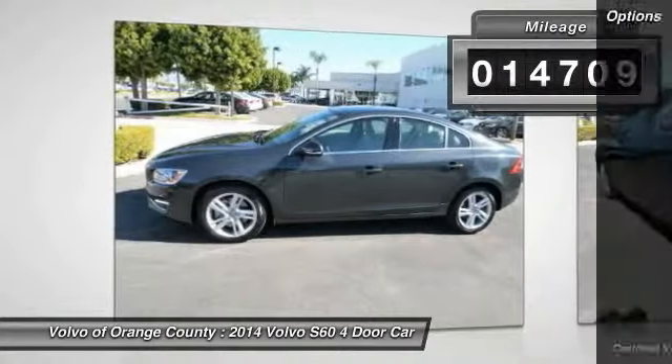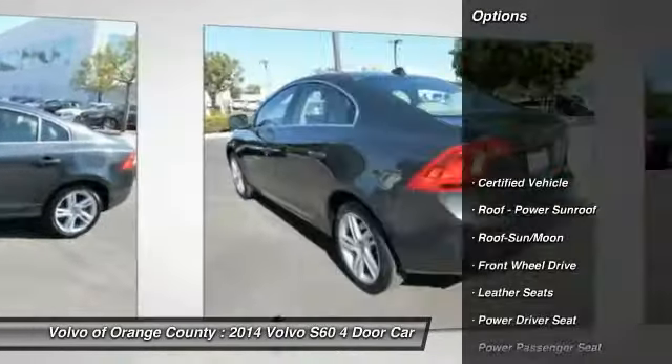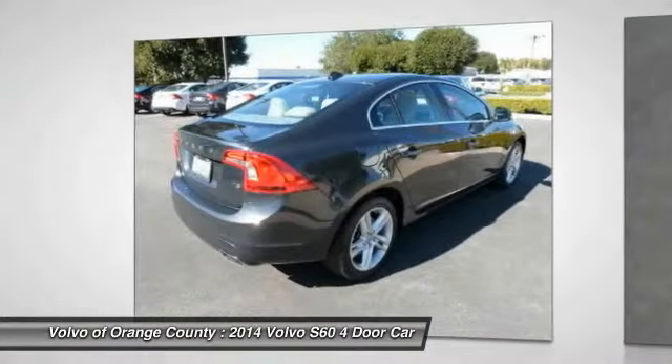Here are some of this vehicle's great options: anti-lock braking system, power passenger seat, traction control, Bluetooth wireless data link for hands-free phone, moonroof, air conditioning, front power steering, aluminum wheels, cruise control, climate control, automatic.